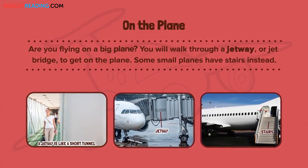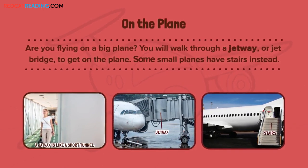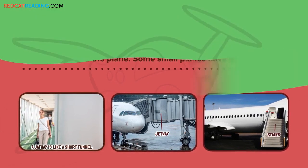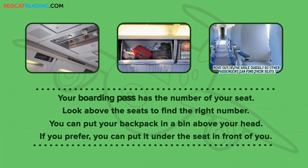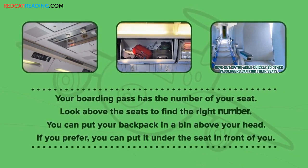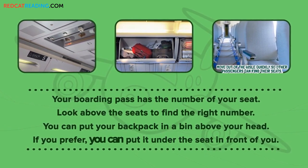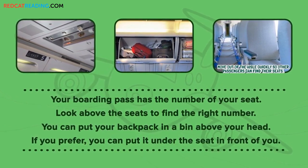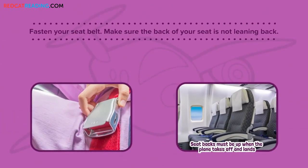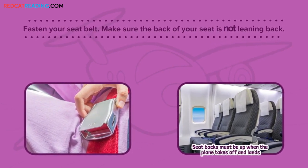You will walk through a jetway or jet bridge to get on the plane. Some small planes have stairs instead. Your boarding pass has the number of your seat. Look above the seats to find the right number. You can put your backpack in a bin above your head. If you prefer, you can put it under the seat in front of you. Fasten your seat belt. Make sure the back of your seat is not leaning back.